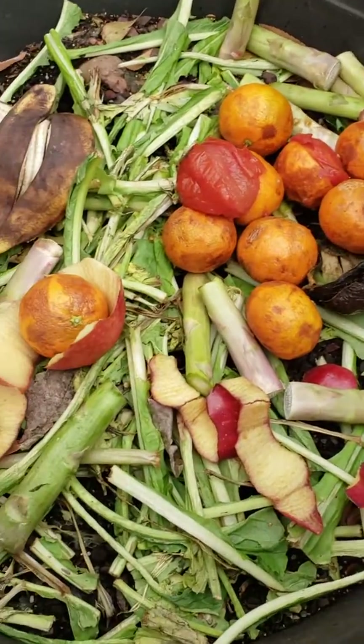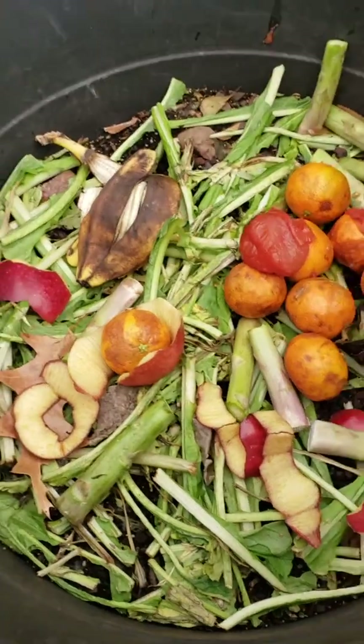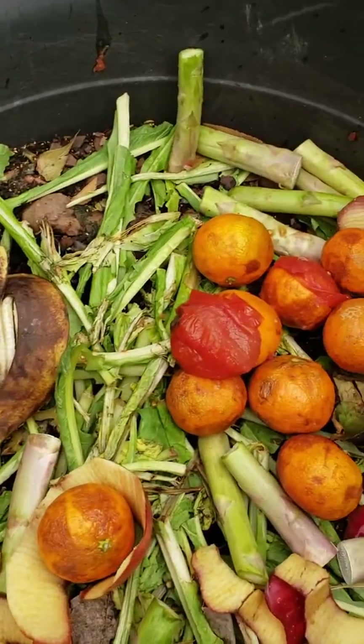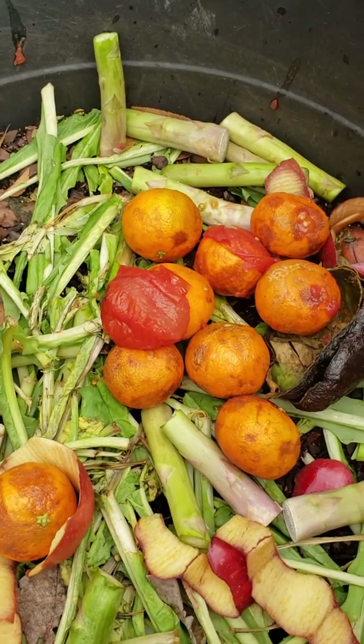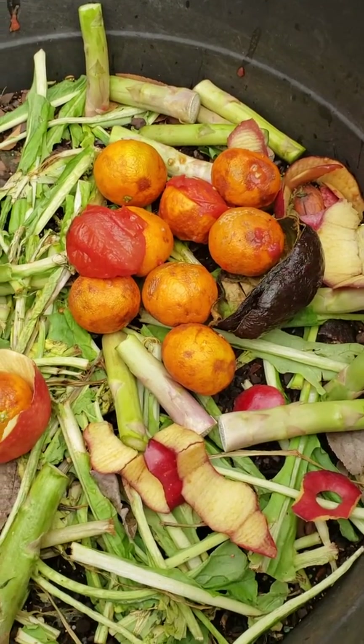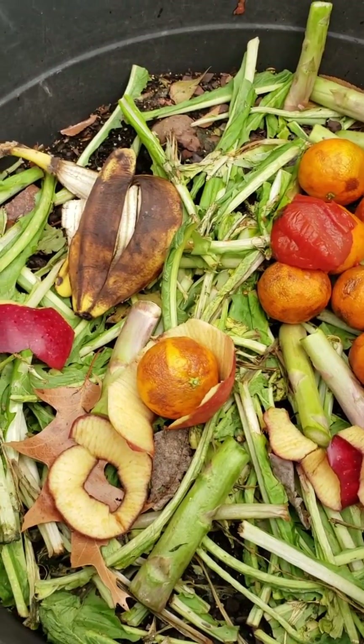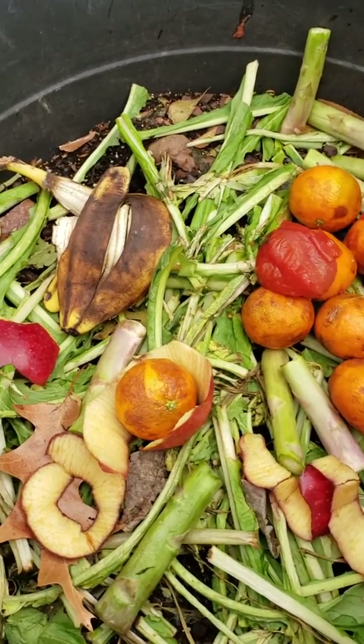Got my Miracle-Gro under there because I have several layers going on. It's kind of cold out here, but I just wanted to check in and let y'all know that I have been composting.